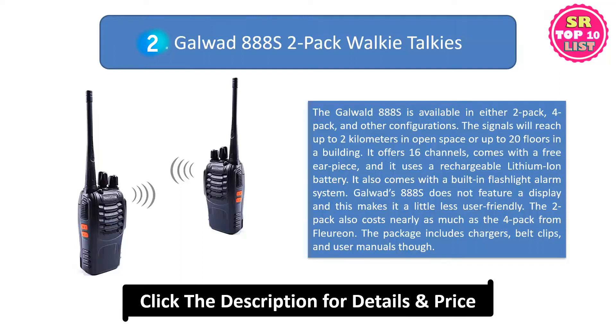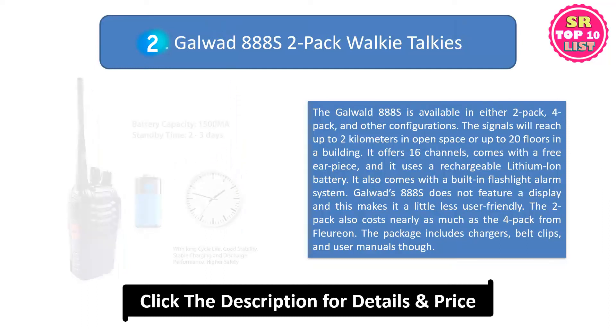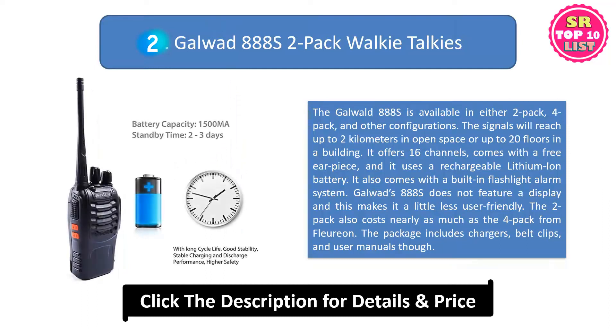Galwad's 888S does not feature a display, and this makes it a little less user-friendly. The 2-pack also costs nearly as much as the 4-pack from Floreon. The package includes chargers, belt clips, and user manuals though.